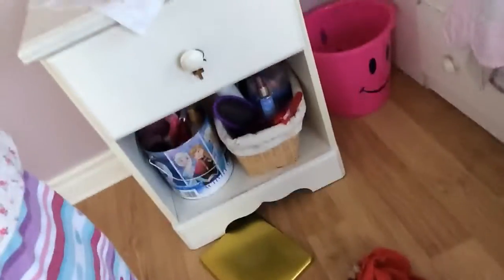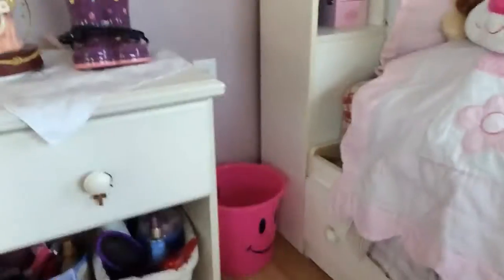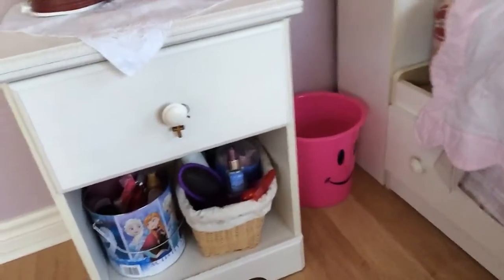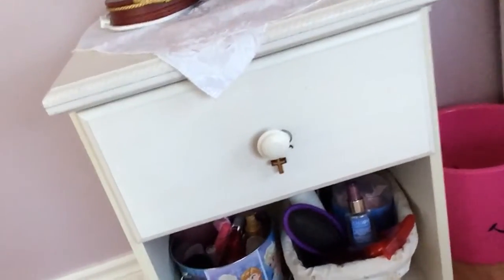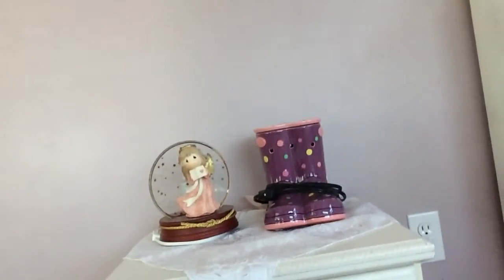And then you look down and there's some things — my hair stuff is right down there. And then across on my handle, and then the sensory thing and my light.